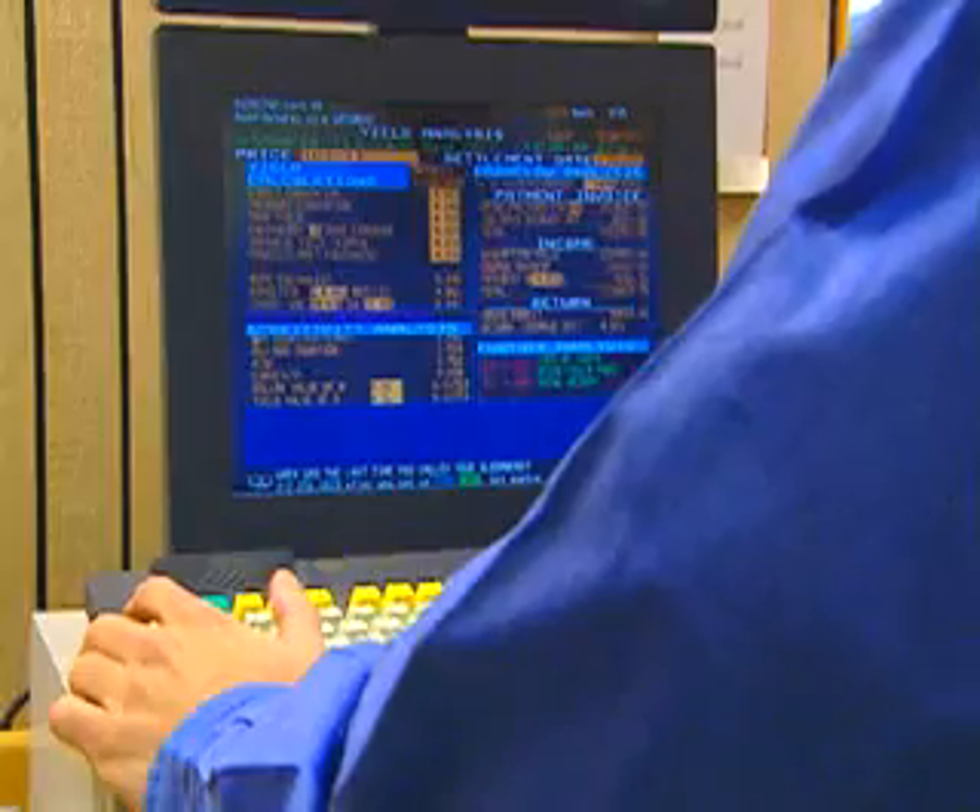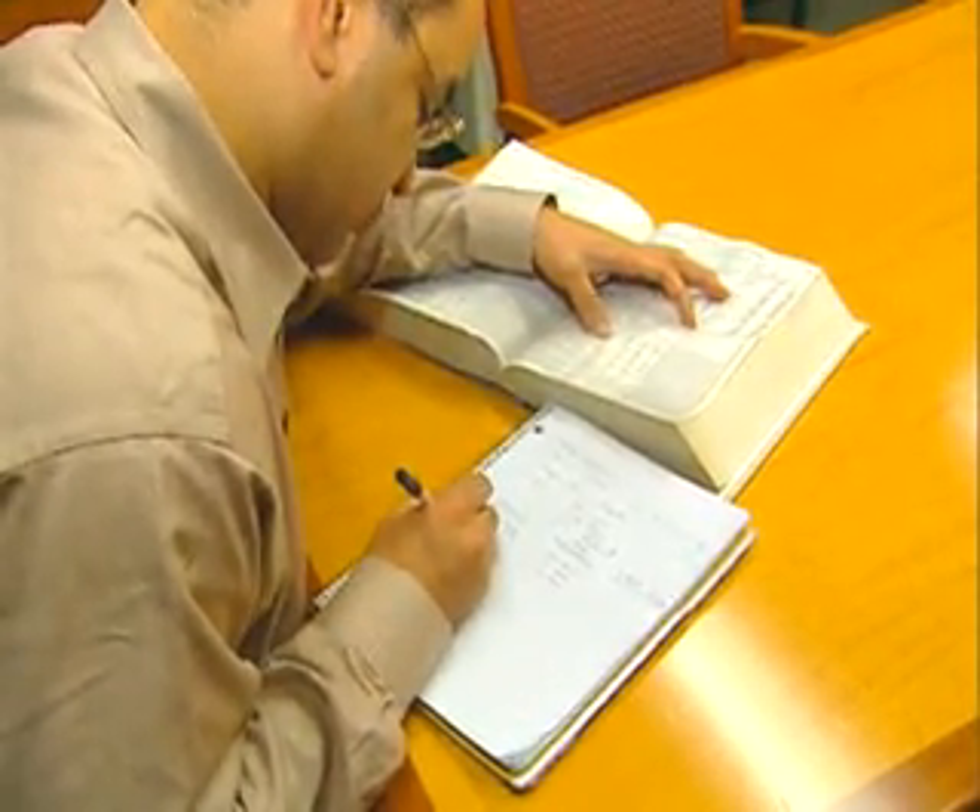a computer science background will enhance the expected master's degree or doctorate in operations research, engineering, business, mathematics, information systems, or management science.